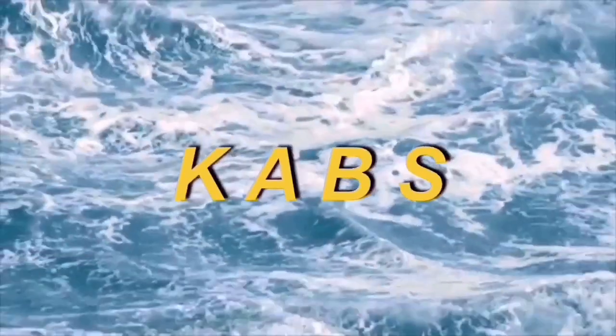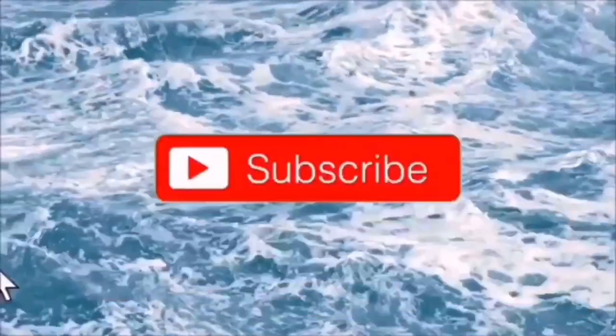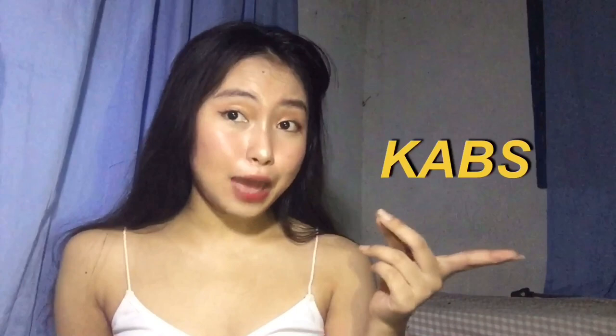One, two, three, funk it! Hi guys! My name is Kim Andria B. Suarez, CAPS for short. Nice to meet you all and welcome to my channel!